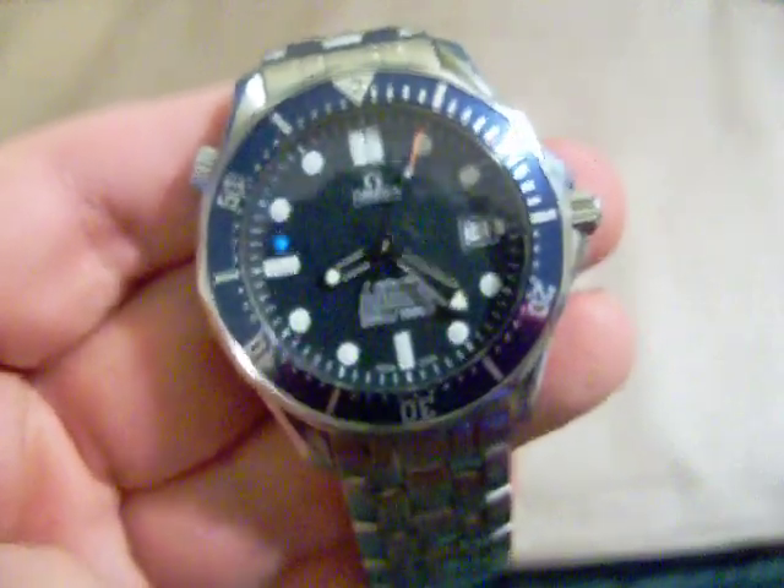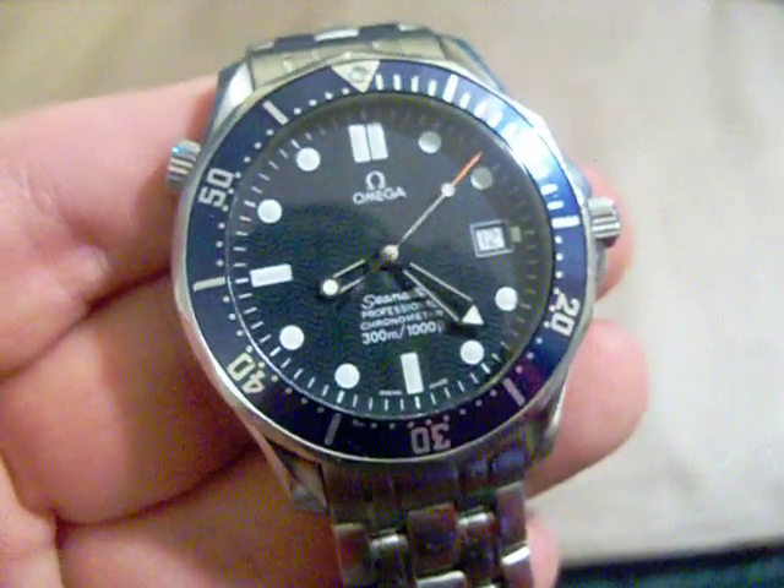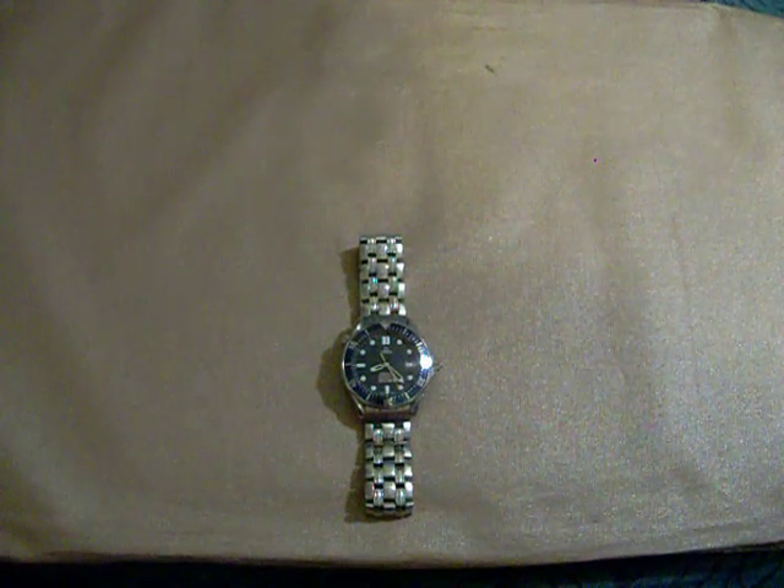I think I'm going to have it sent either to Omega or find a local jeweler I trust enough to get it serviced or regulated — whatever needs to be done. This is the Omega Seamaster 300 Meter Professional dive watch. I personally believe Pierce Brosnan makes the best James Bond. In GoldenEye, the first movie Pierce Brosnan was in, he had this watch but the quartz version. In Tomorrow Never Dies he switches over to the mechanical version — this version right here — certified chronometer.